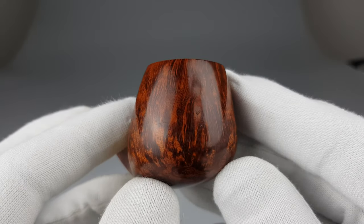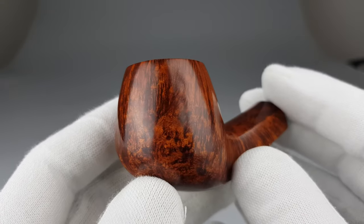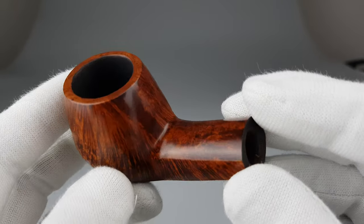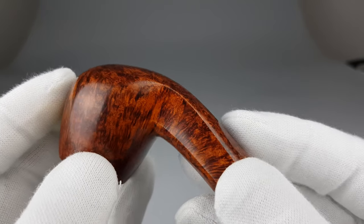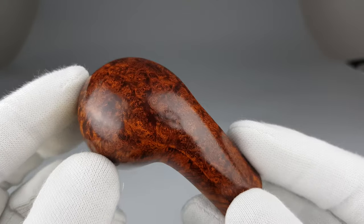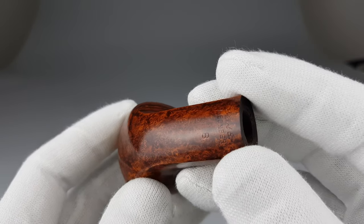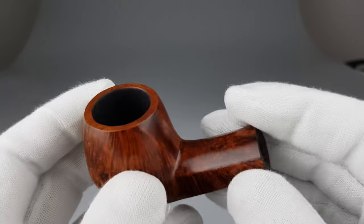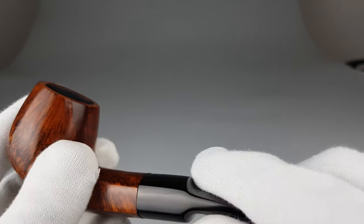They achieved a strong contrast and the grain is popping out nicely all over the pipe, especially on the sides as you can see. It's warm, closest to orange color mostly, and it looks great if you like a minimalistic design.